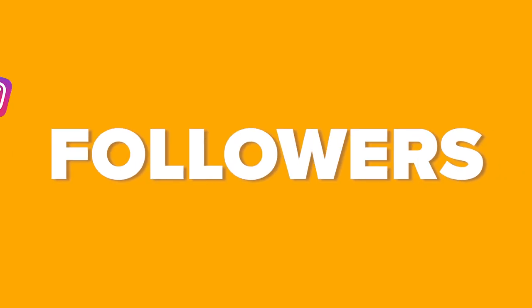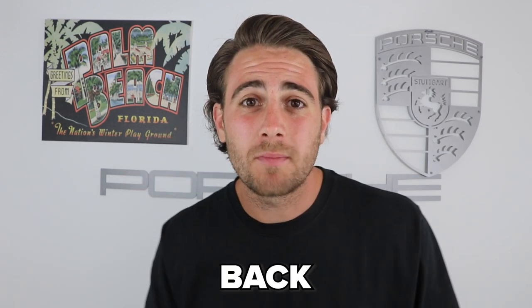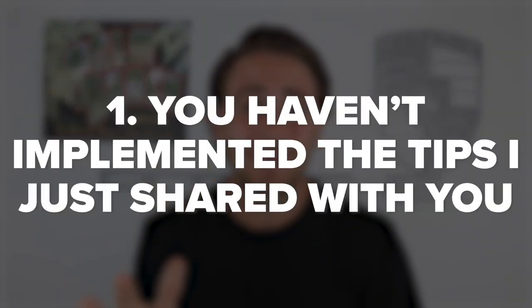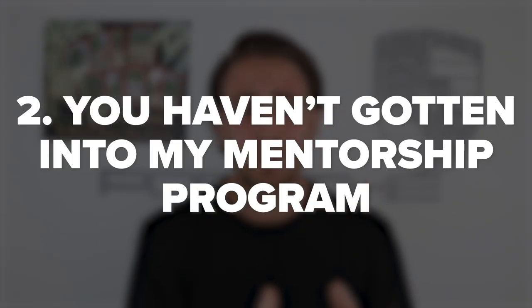If you want guaranteed followers on Instagram right now, keep watching. The organic reach we're currently seeing won't last forever. There are two things holding you back: you haven't implemented the tips I just shared, and you haven't joined my Instagram mentorship program, which literally guarantees you'll get more followers in the next 30 days or you get your money back, no questions asked.